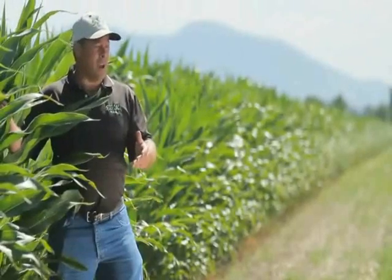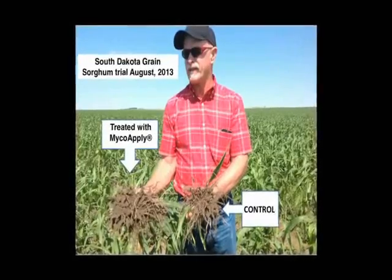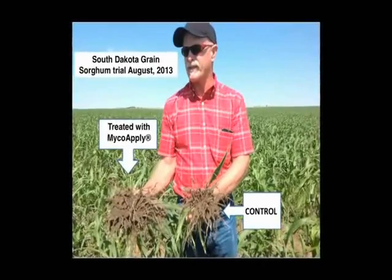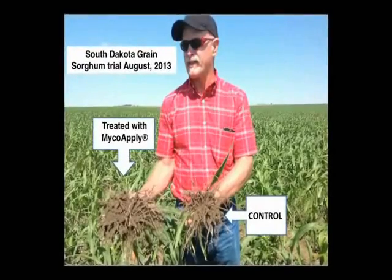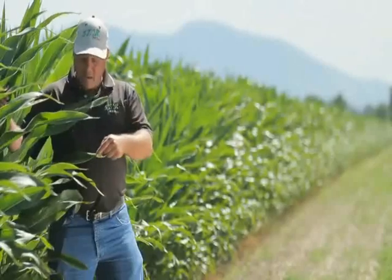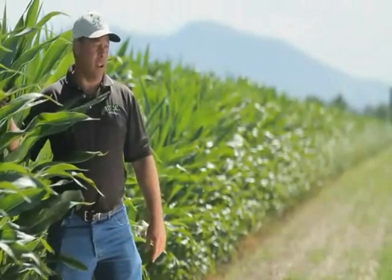Plant roots only occupy about 2% of the soil volume. Mycorrhizal inoculated roots with their hyphae can occupy about 20% of the soil volume. That's 10 times more absorptive capacity to get the nutrients out of the soil and into the plant where it counts on yield.